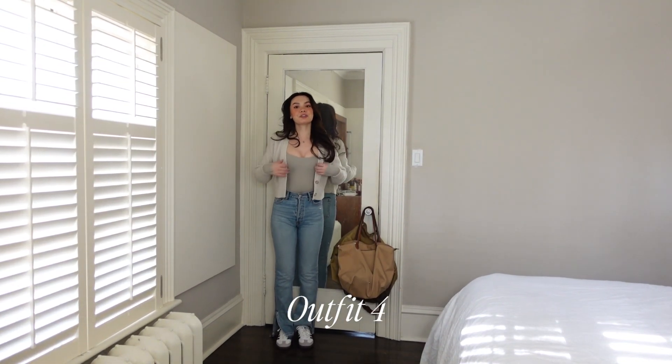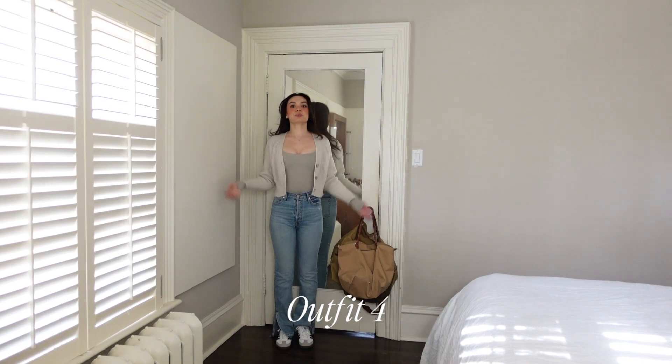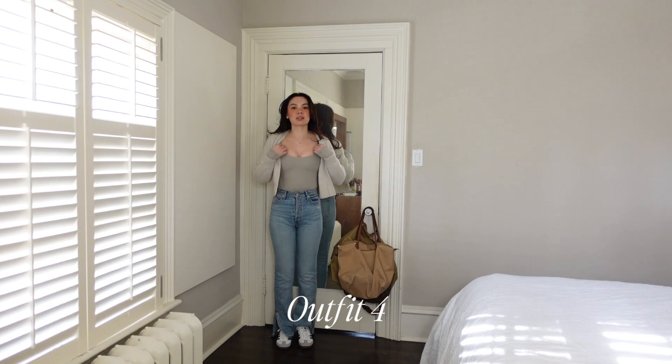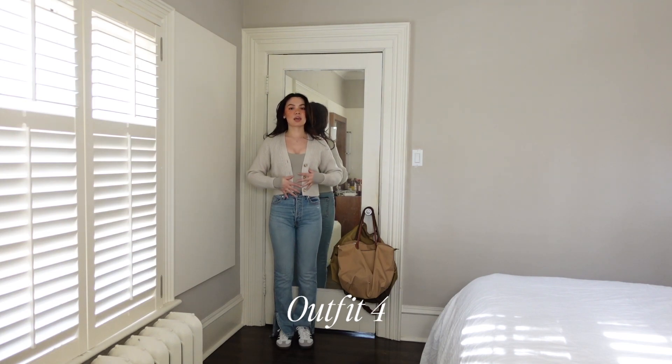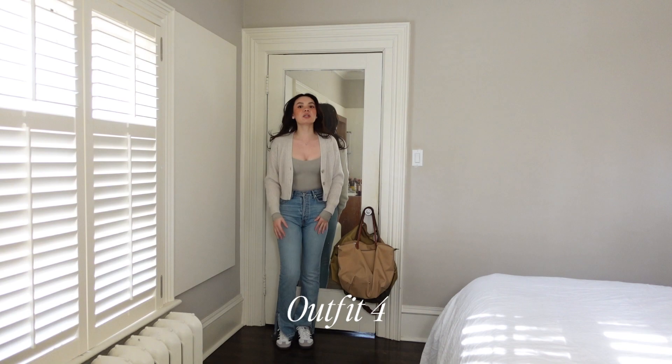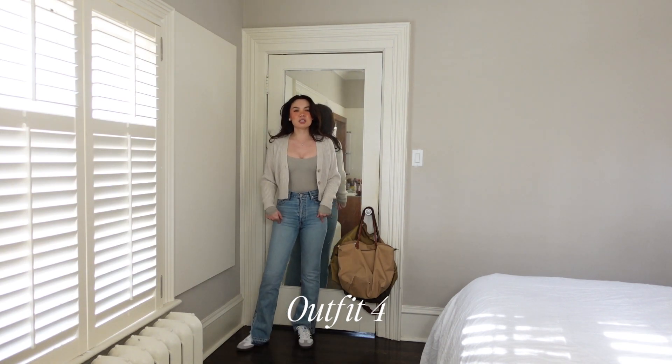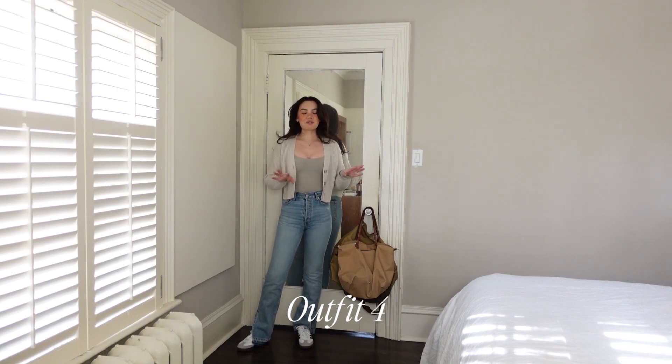Here is a definitely more casual outfit. This is a square neck bodysuit from Lululemon — it's one of the Wundermost ones, and I think the color is River. I've paired it with another grayish color: this is the Canberra sweater cardigan from Aritzia. And then I've just paired it with some split hem light wash denim and Sambas. The jeans are EB Denim — I'll have everything linked below.